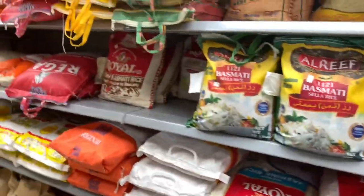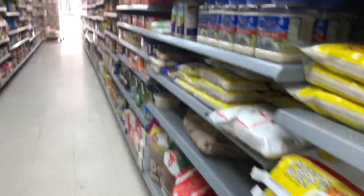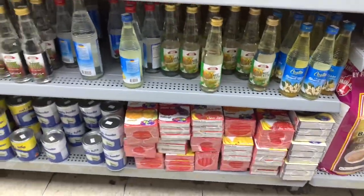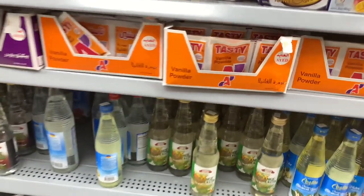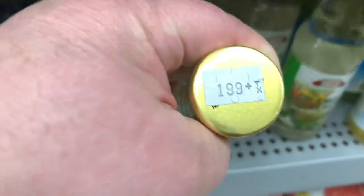This side has more rice. This store is very neat and clean, and I like shopping here. There are the halal jellos, and the rose water and the orange blossom water. This bottle of orange blossom water is $1.99.